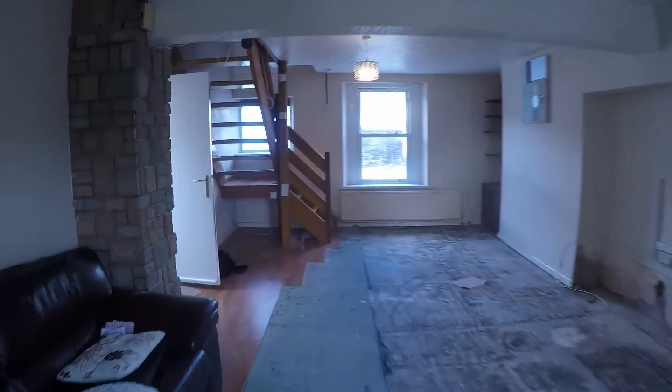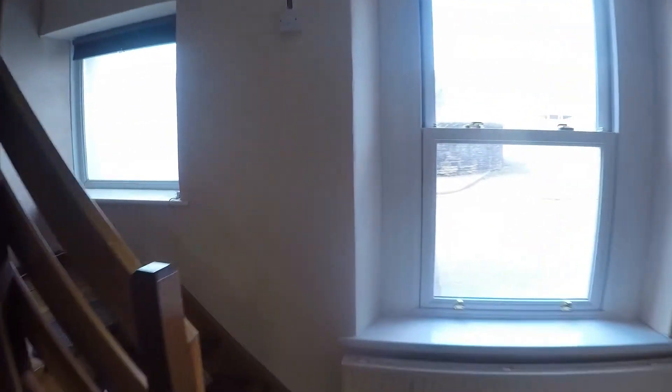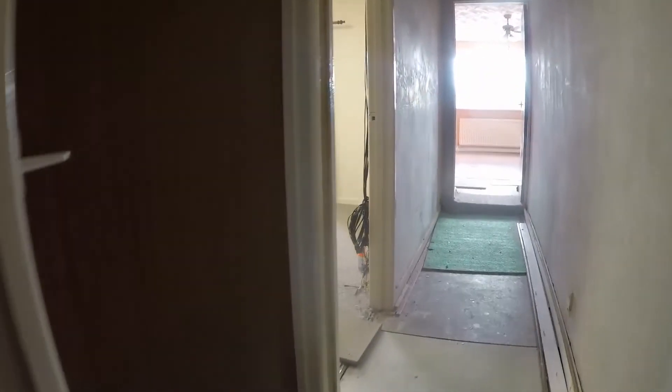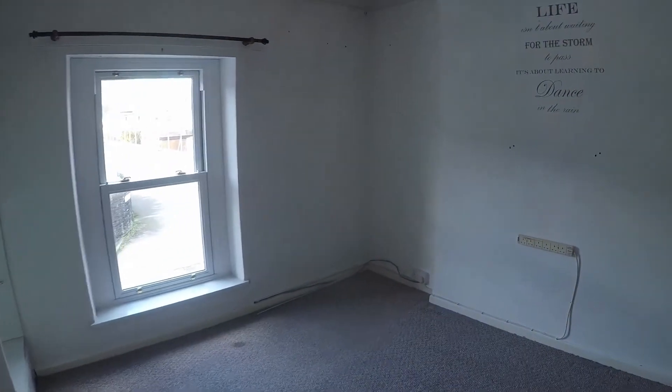Moving back through the property as we head upstairs. We have the third bedroom at the top of the stairs — a double bedroom.